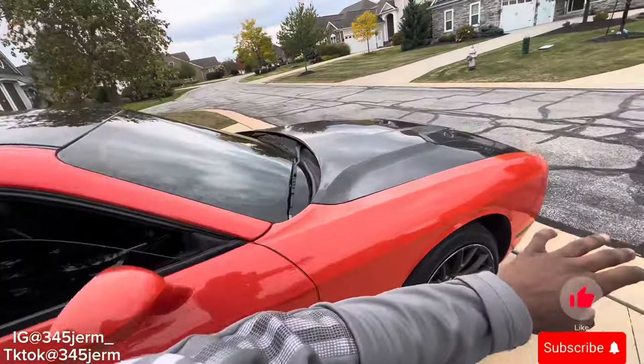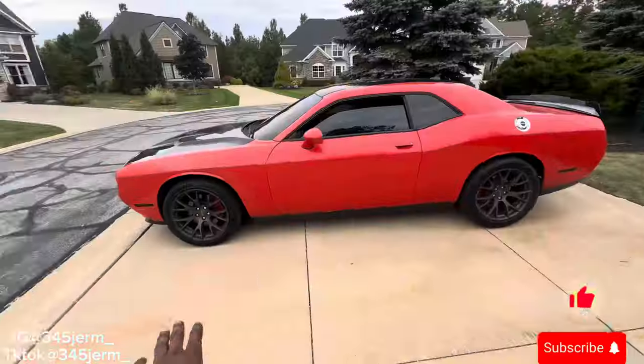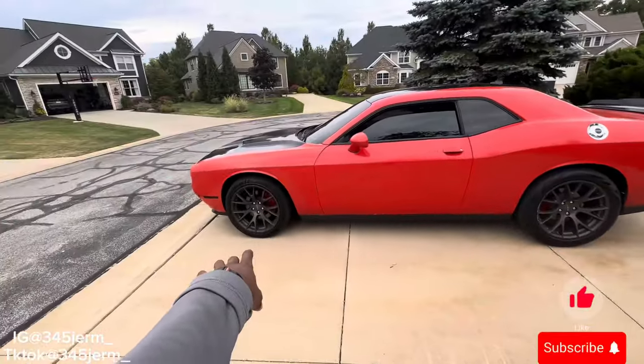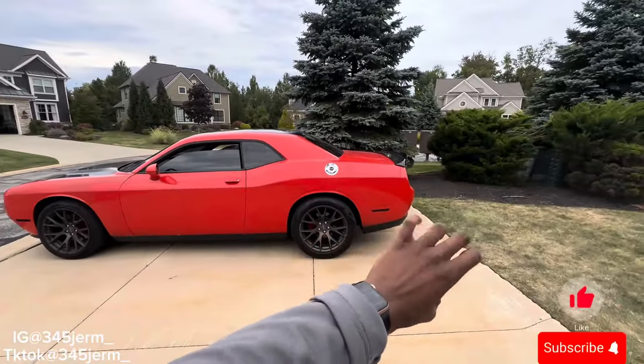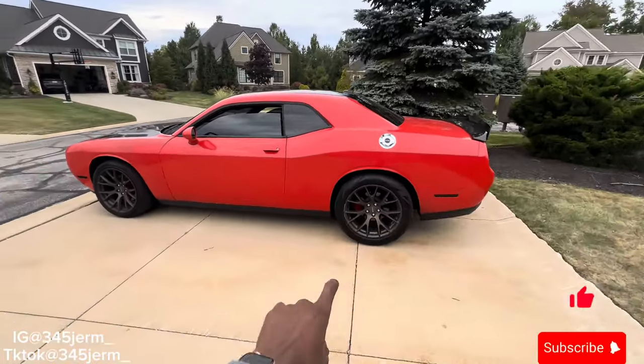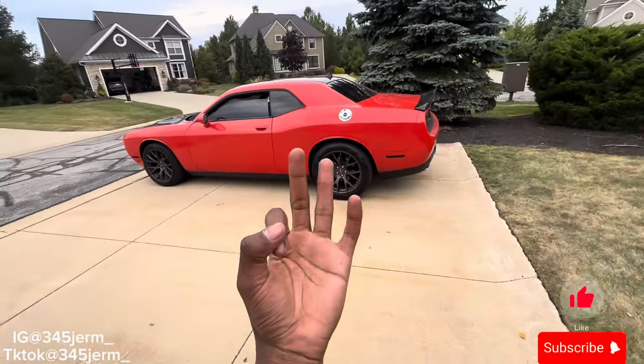It looks better than your average stock 5.7 when you get them. I got it pretty much because of the SRT body style that it had on it. What stood out the most is that the RT is something you can find stock at any dealership. So that was reason number one on why I got the Dodge Challenger RT over the Scat Pack 392.